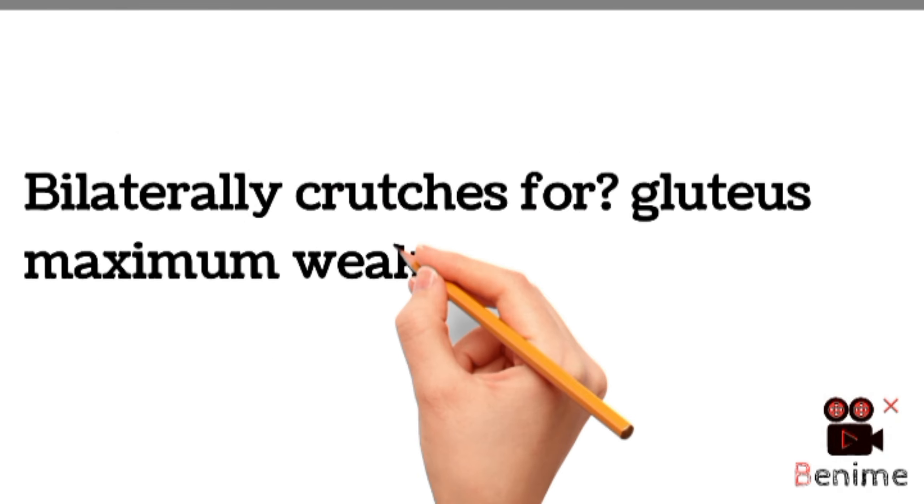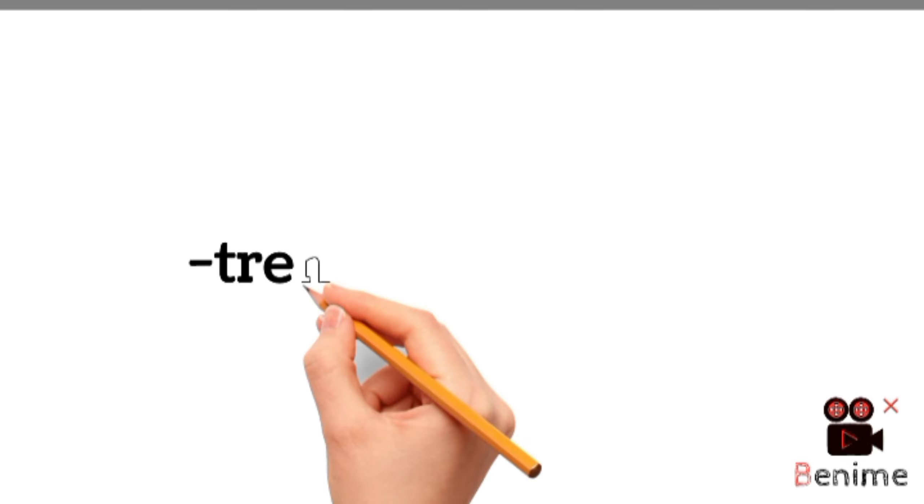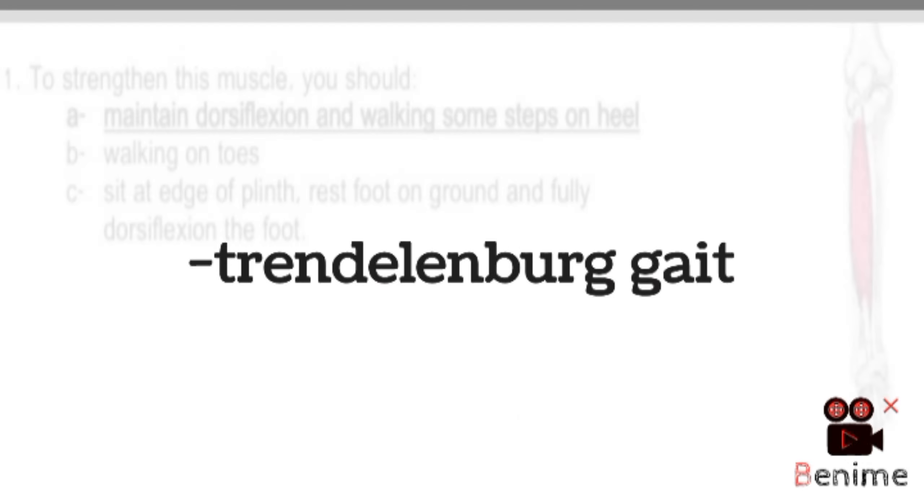Then MCQs from bilateral crutches — the correct option was for gluteus maximus weakness. MCQs from Trendelenburg gait.